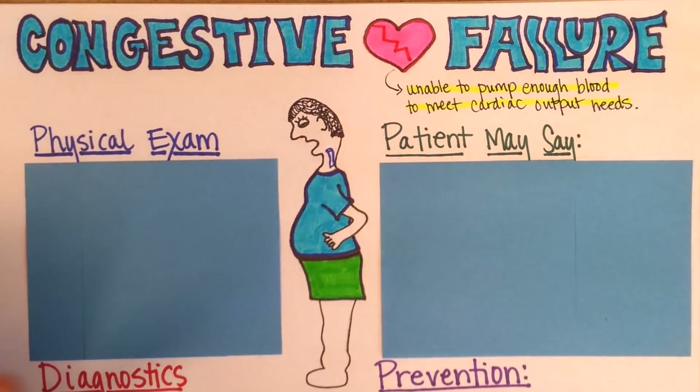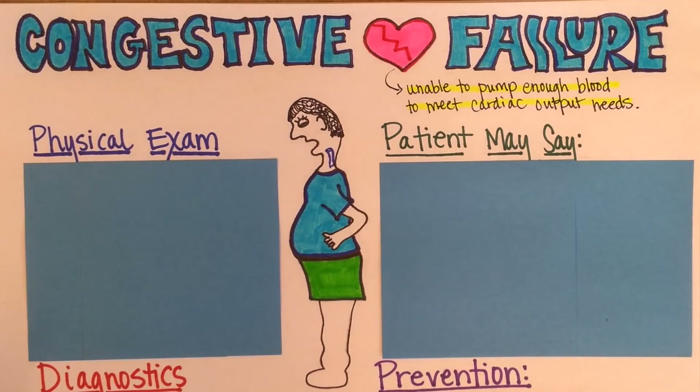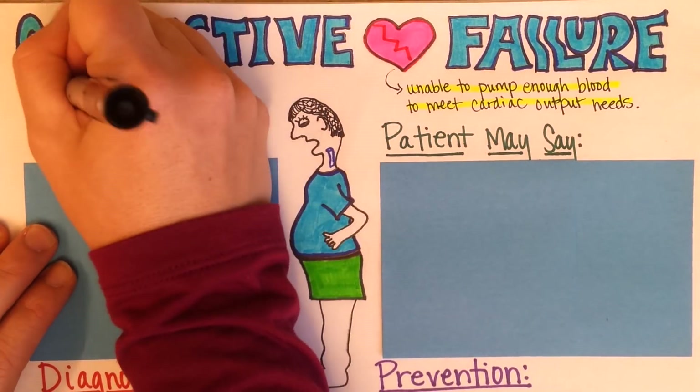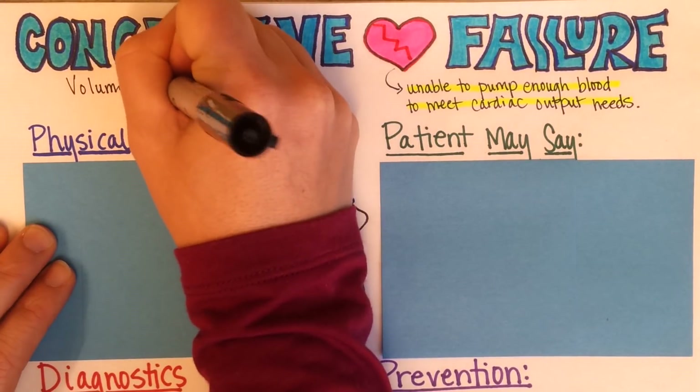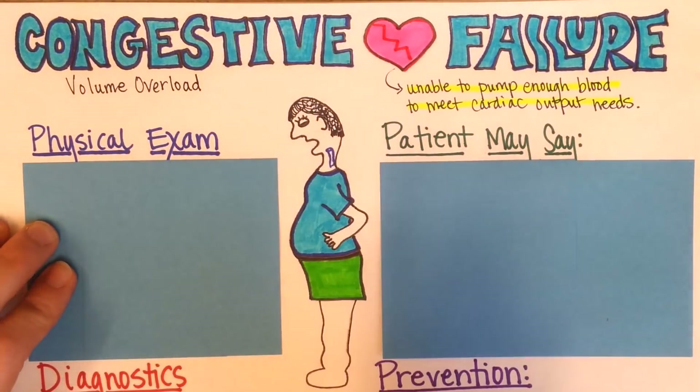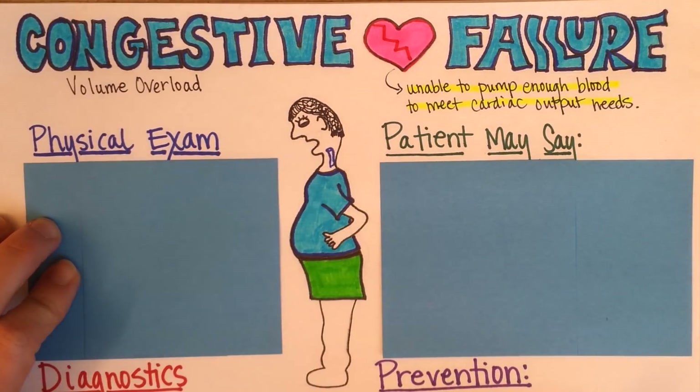The congestive part of the name makes sense when you think about it: if the heart is not pumping enough, blood is backing up. There is also serious volume overload, and that leads to congestion in tissues and veins.